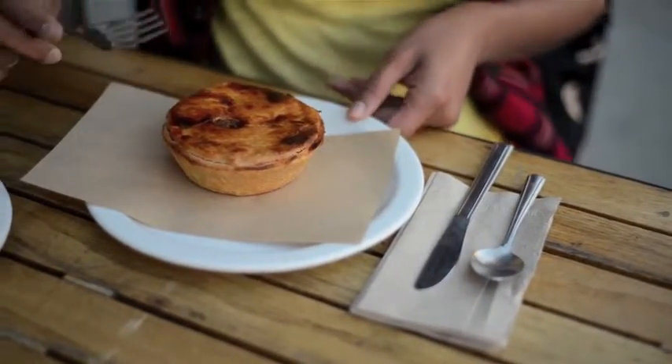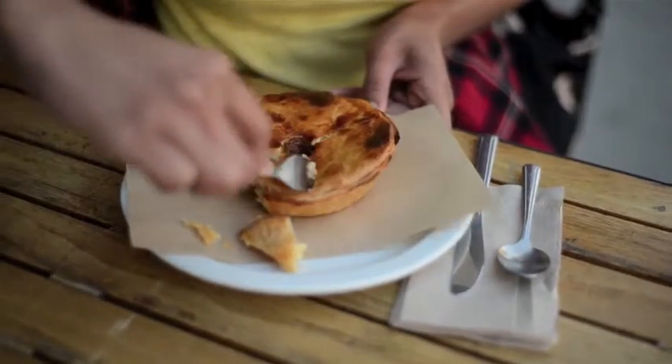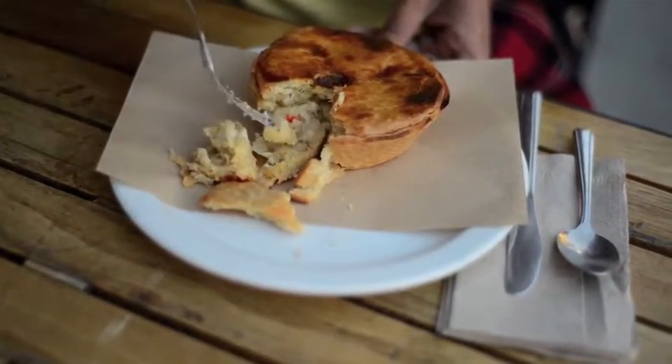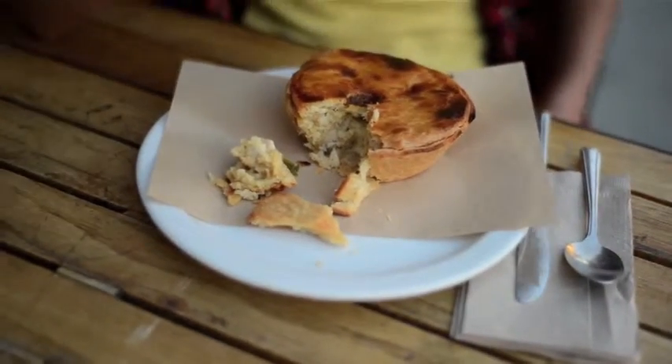We're gonna dig into the cornbread pot pie. I want you to just see inside this baby — look at all of that goodness. You see the real chicken in there, you see the seasoning that's in there, and the crust is perfect. So we're gonna take this bite. Wow. Seriously, that's one of the best pot pies I've ever had.